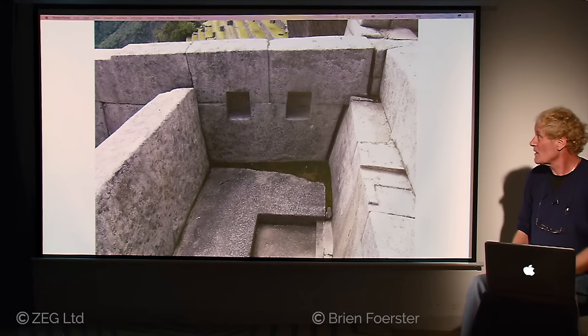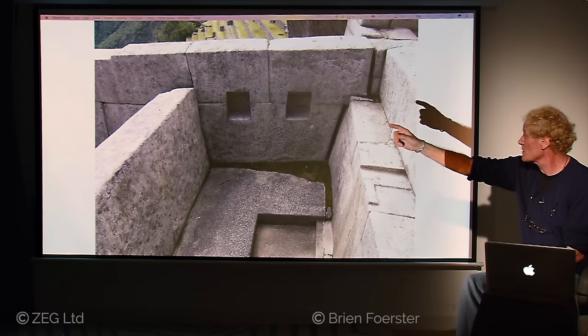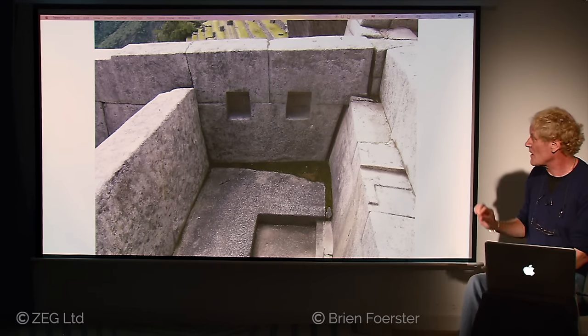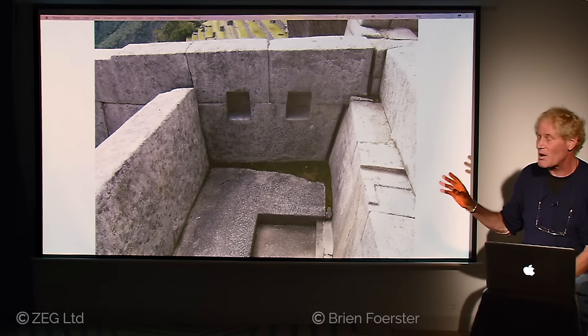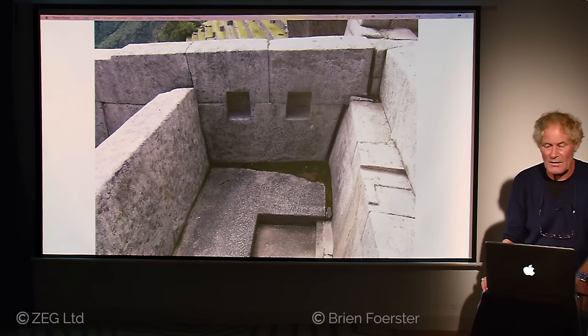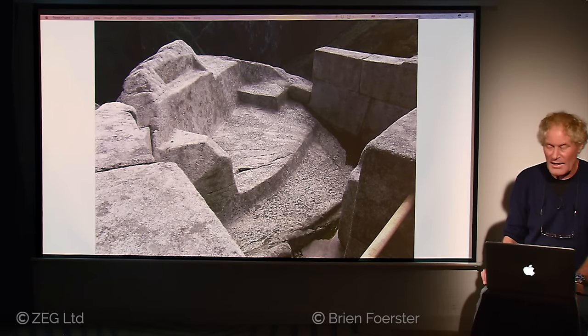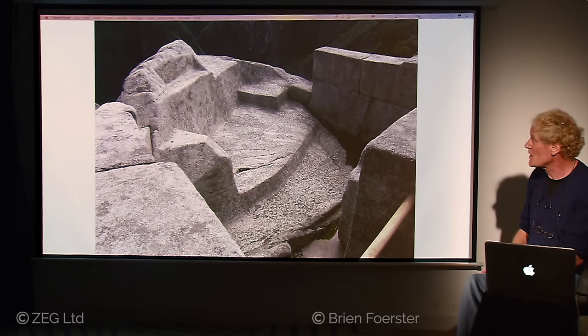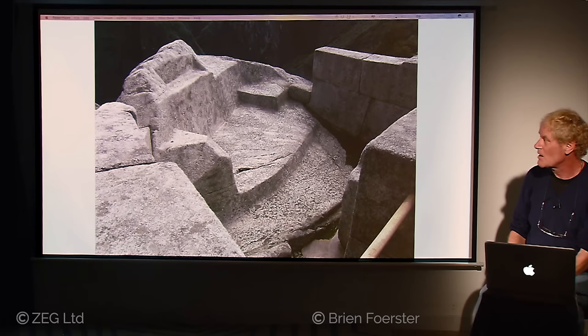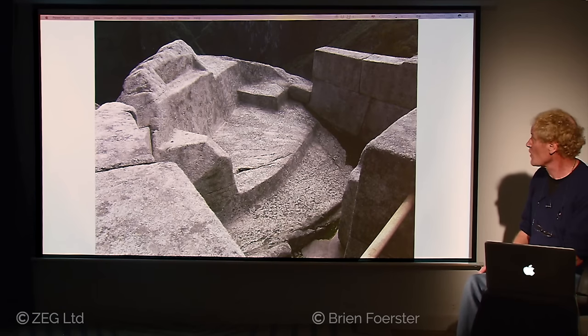Here you see where the wall has been pulled apart — super tight fitting blocks, incredible precision. You can't fit a human hair in the joinery. This is part of the megalithic earliest construction of Machu Picchu that the Inca found. The outcrop on the left is the bedrock itself, shaped quite smoothly. That could not have been done with bronze tools, and the Inca did not have tools harder than that, except possibly some meteorite hammers.